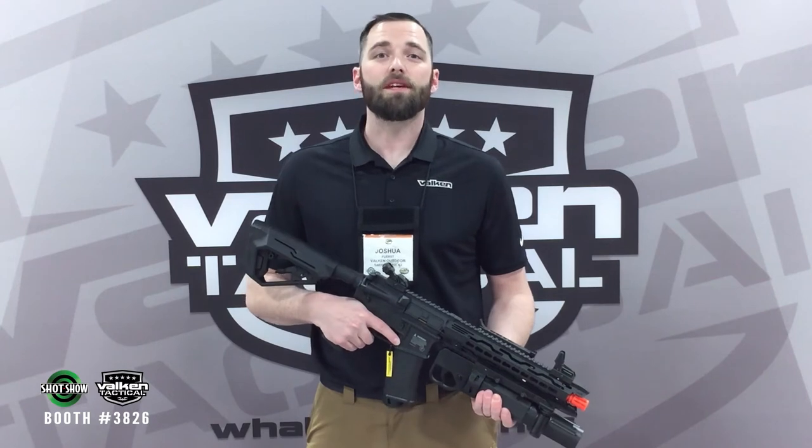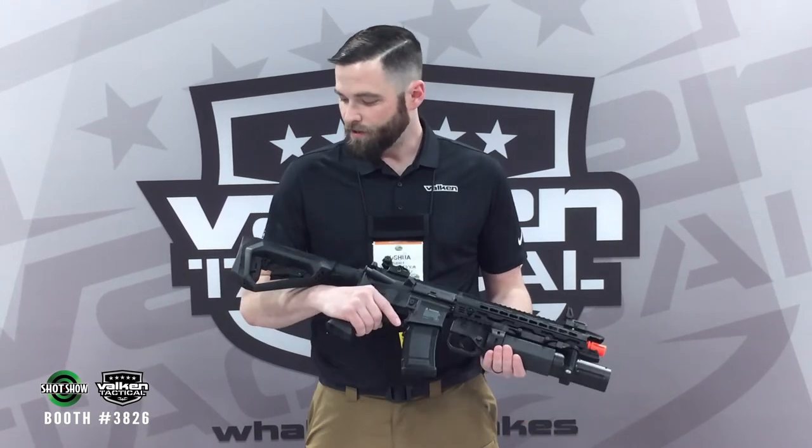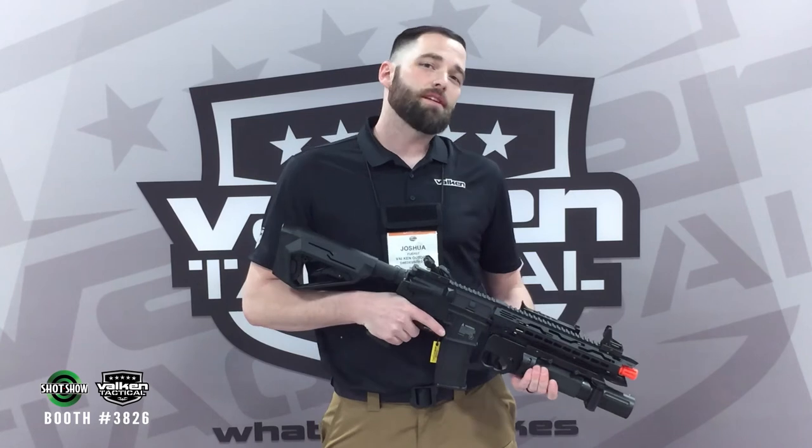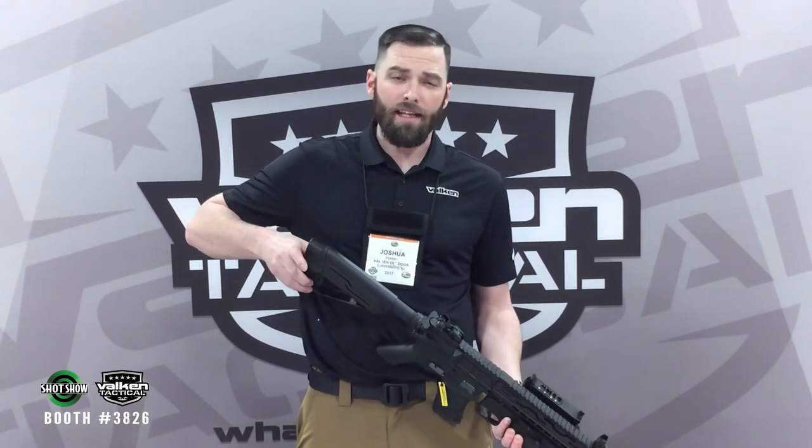Here at the Falcon Tactical booth at the 2017 SHOT Show, we want to make sure you come and check out prototypes for the Marin Sports ATS stock. This is a new stock that we'll be carrying in 2017 that features high capacity storage for almost any LiPo configuration.